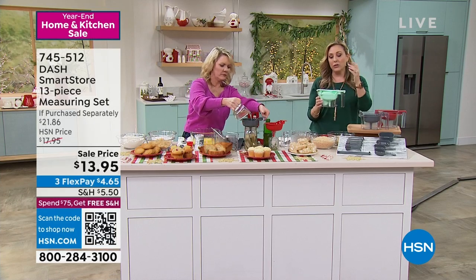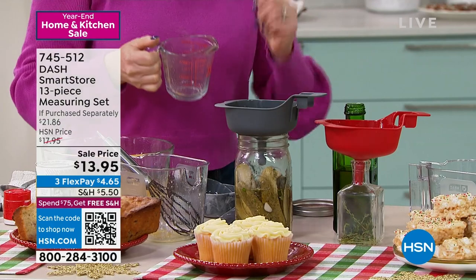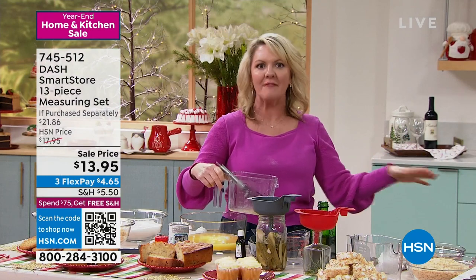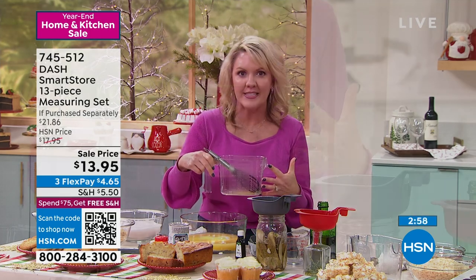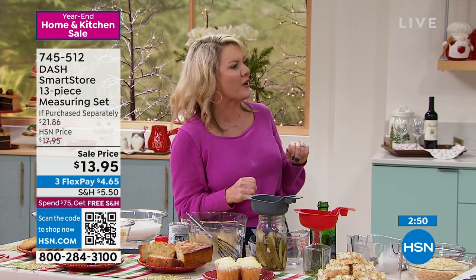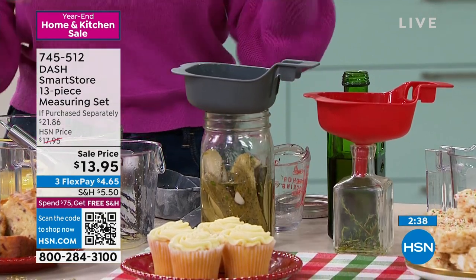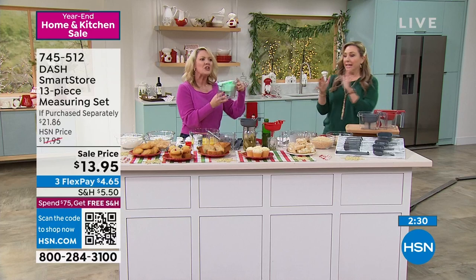Even if you are a baker and already have something for wet and dry ingredients, it's always great to have another cup measurer. The liquid cup part — I don't have anything this big. Glass is heavy, and four cups of glass is downright bulky and hard to work with. I love the large size. I love the fact that it's not glass. It also comes with a funnel. I didn't have a funnel. It's great for filling mason jars — I just made sangria and put it into cute little cups for the holiday weekend. Dash thought of it all.